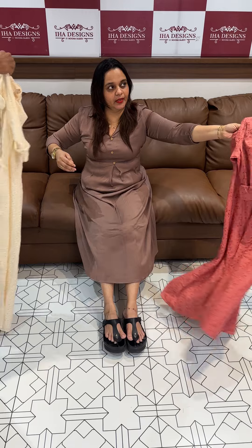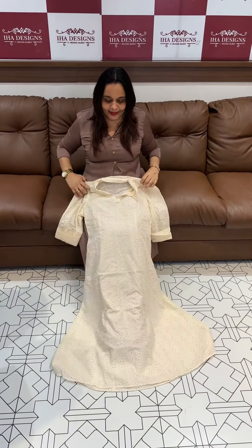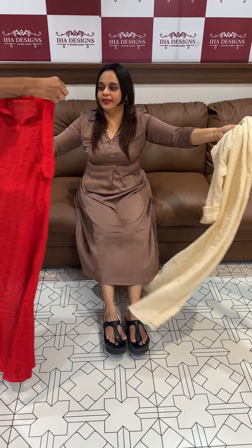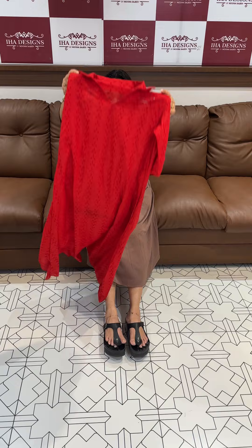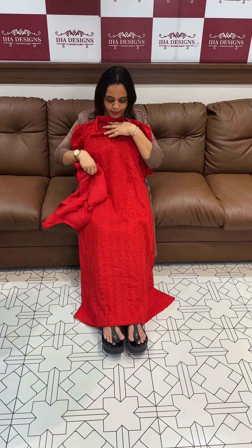Slip is separate. Next one is ivory collar pattern, elbow sleeve. Next color is red, lightweight, slip separate.